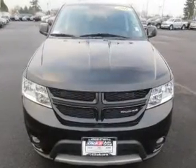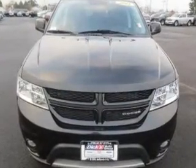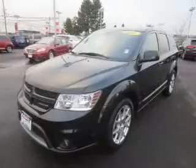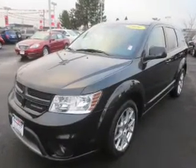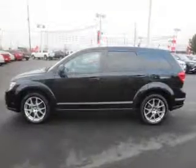The powertrain includes all-wheel drive with a solid six-cylinder engine that responds smoothly to its automatic transmission. Premium wheels give a more luxurious look. Brake safely with the anti-lock braking system.